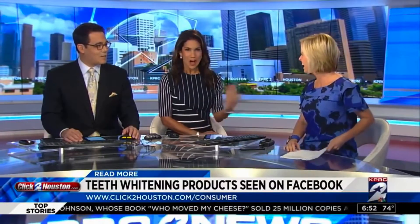The anchors called the results impressive and noted they were pleasantly surprised. They mentioned they'd be buying some of the product, and thanked Amy and the volunteers for participating in the test.